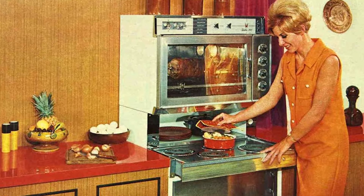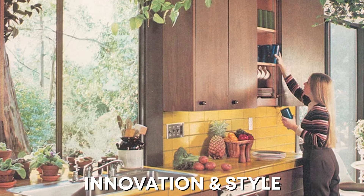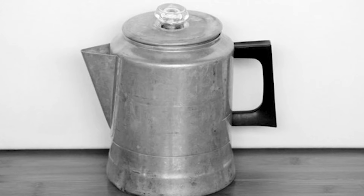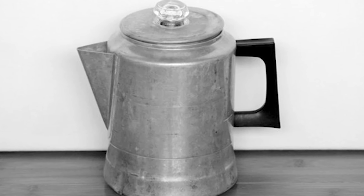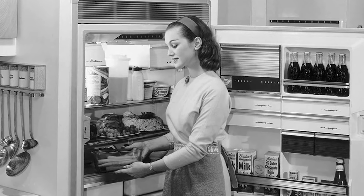Imagine a time when kitchens weren't just meant for cooking, but also served as centers of innovation and style. From coal stoves to Hoosier cabinets, there are many old kitchen features that were once prevalent in every 1950s kitchen, which we want back. Take a journey back in time with vintage images.